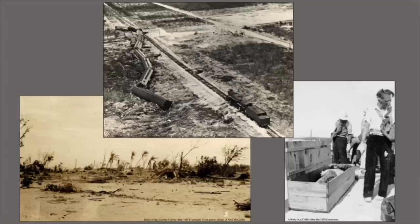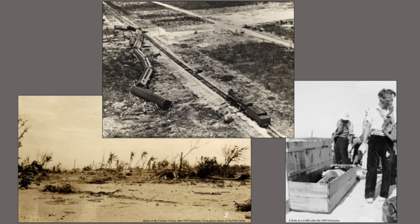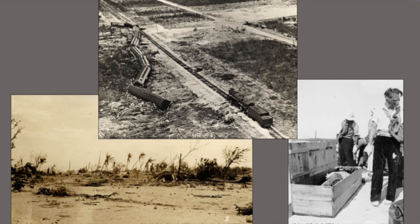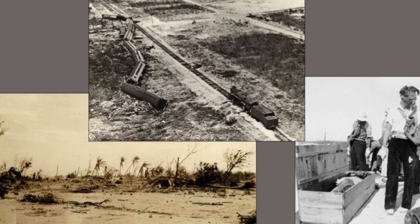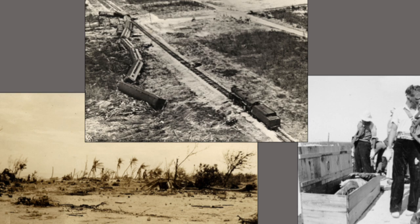Adding insult to injury, in 1935 a hurricane struck the Upper Keys — and it wasn't any ordinary hurricane. It was the strongest hurricane ever recorded, and it absolutely devastated the Upper Keys. Isla Morada, Islamorada, Key Largo — all those communities were essentially wiped off the face of the earth.